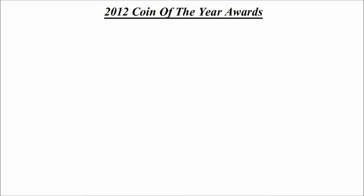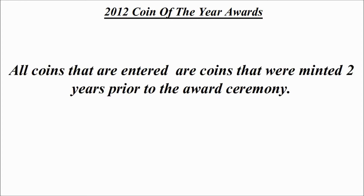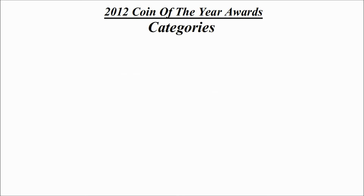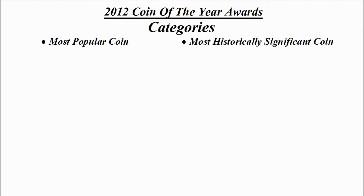Today we're going to be checking out the 2012 Coin of the Year Awards. All coins that are entered are coins that were minted two years prior to the award ceremony itself, therefore the 2012 awards were to celebrate coins minted in 2010.